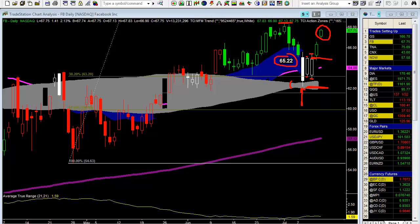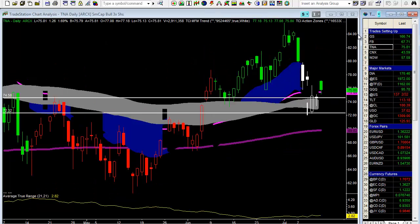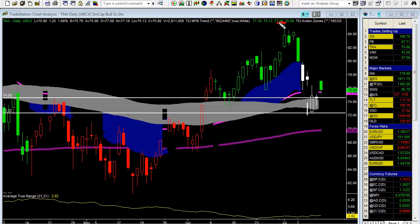We are up to 67.75 on Facebook — another nice one right there. Then TNA actually set up nicely too. We sold off much more than the overall market in terms of the e-minis and the Nasdaq. We had a deep pullback into the gray action zone. We sold off and created an inside pattern on Thursday.